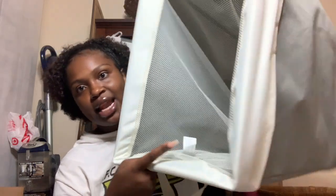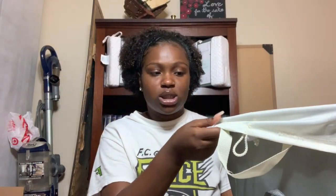I got a hamper with a removable liner — the liner comes out so I can take it to the laundry room and leave the hamper itself in my closet. I also have this green neon leaf light that's going on my nightstand. I wasn't supposed to get it but it matched my theme perfectly.